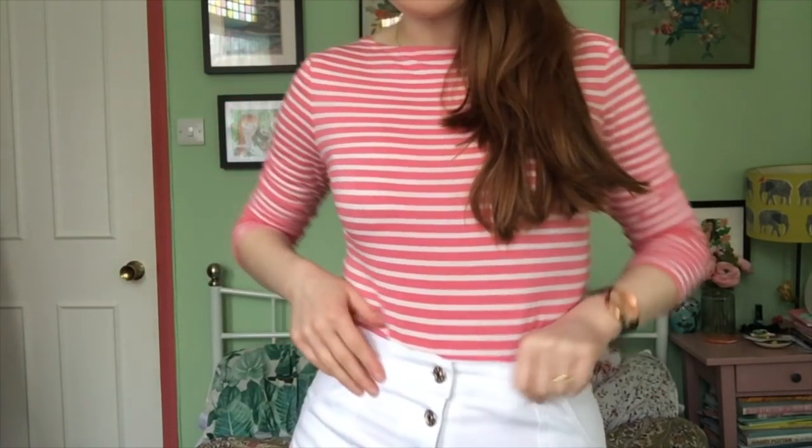On to my last make — the Lander pants! I went for the cropped version and I'm loving this pattern. I'm definitely joining the Lander pants party because they're super flattering. I was really panicking before I made them — it took me ages to get going because I was so worried about the sizing.